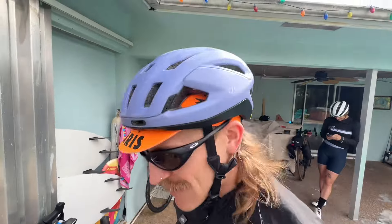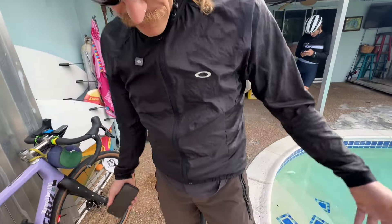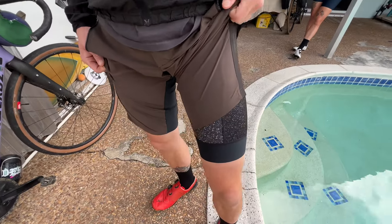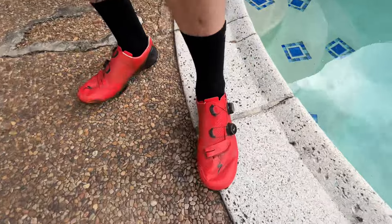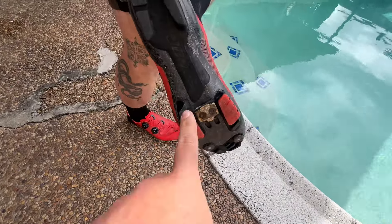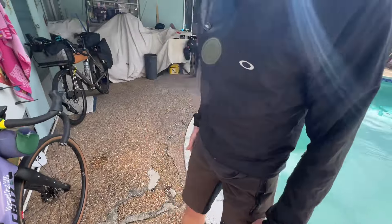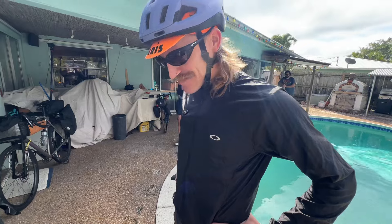Yeah, that's it! Oh yeah — we've got Oakley Windbreaker sunglasses, an Oakley helmet, a hat, some shorts, some bibs, some clapped-out shoes, and some clapped-out Time ATAC cleats. These are the semi-pro ones. Alright, yeah, that's it!